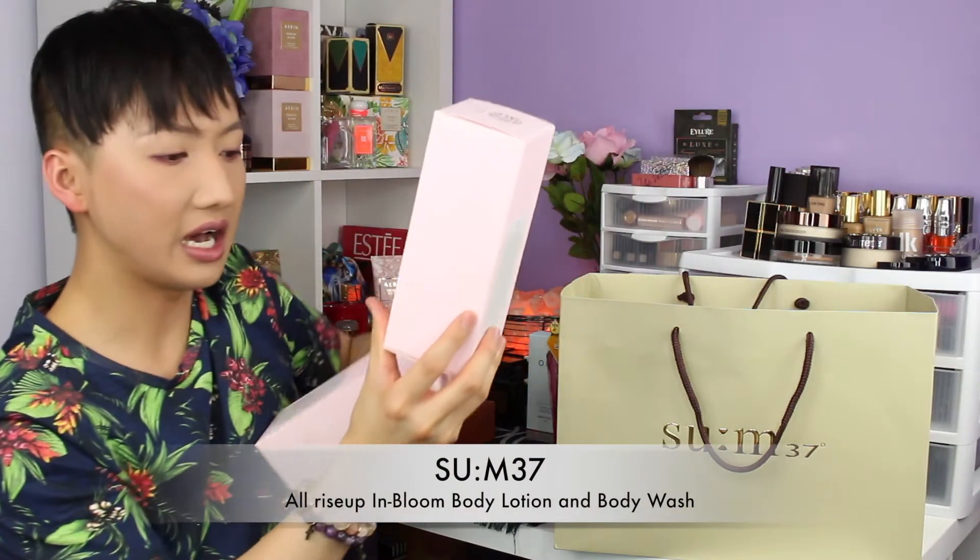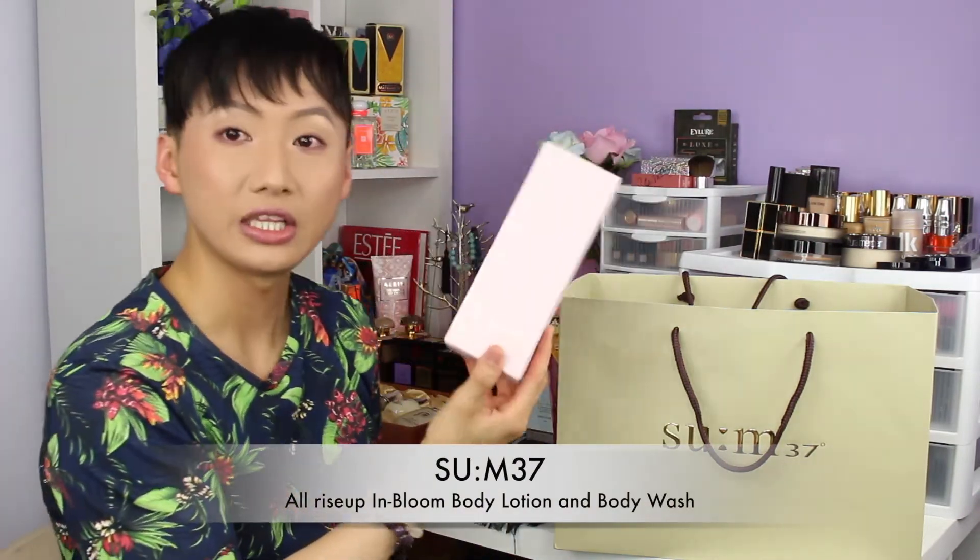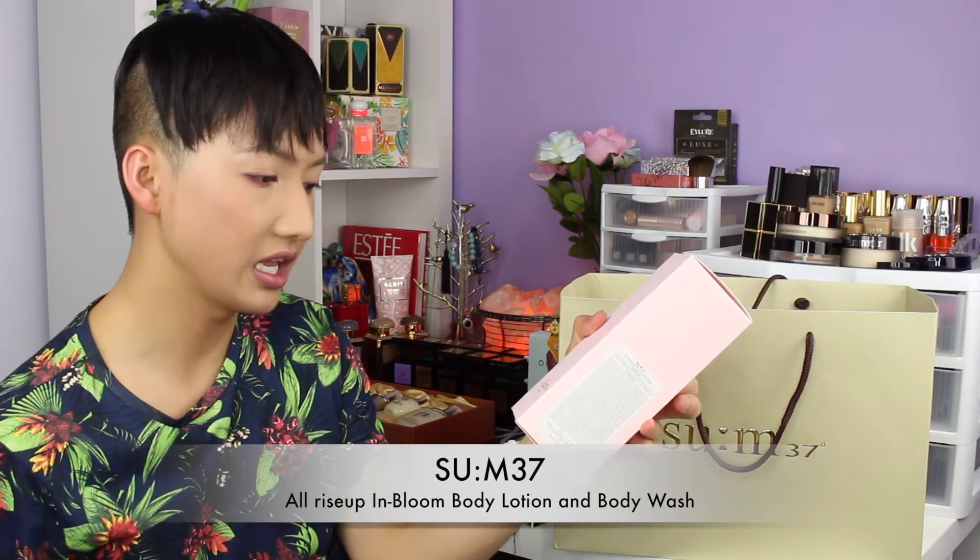I also got these two items: the Zoom 37 In Bloom Body Lotion and the Zoom 37 In Bloom Body Wash. Jenny was so nice that she let me buy one and gave the other one to me for free — some great customer service right there! It's a very citrusy type of lotion and body wash — it smells really refreshing. Both the shower gel and the body lotion come with a pump. It's absolutely really, really cute. I just love everything that I bought at this Korean store.